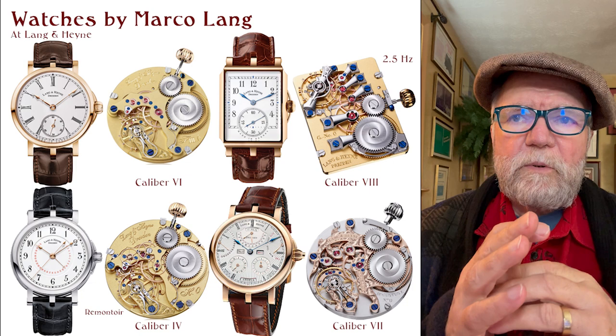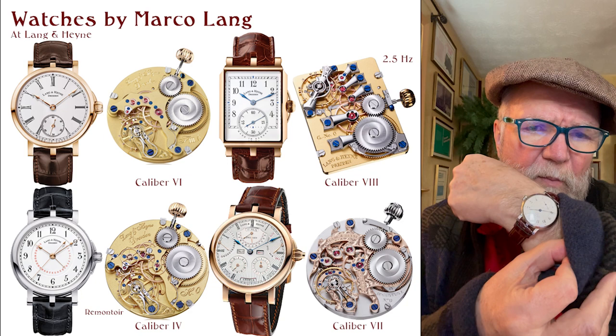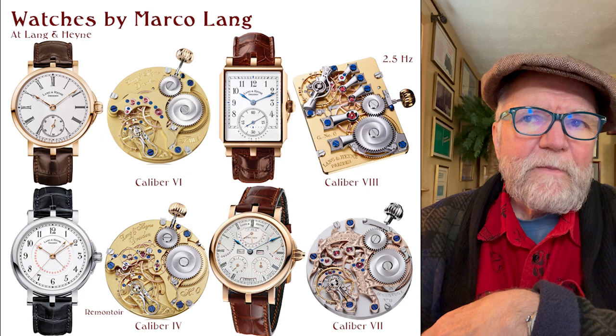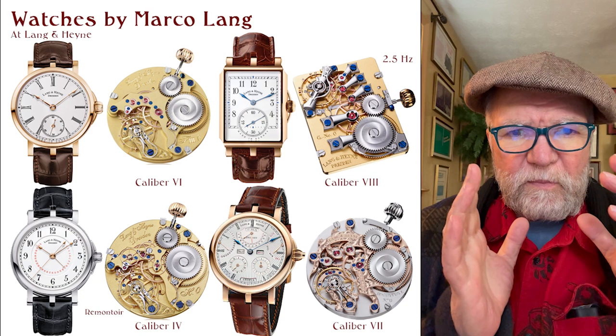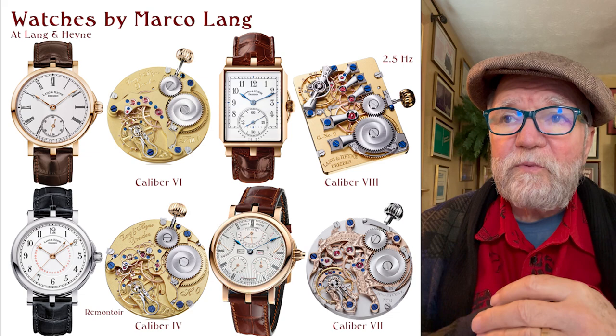The Caliber 6 is in two watches: one's called the Frederick 2 and the other is called the Frederick 3. I have one — this is from the time Marco Lang was at Lang & Hein. This is the Frederick 2. The Caliber 6 — they're all hand-wound, by the way — has this trigonal bridge that opens up the visual of the wheel train and the movement, including the balance wheel. It's truly a beautiful movement.